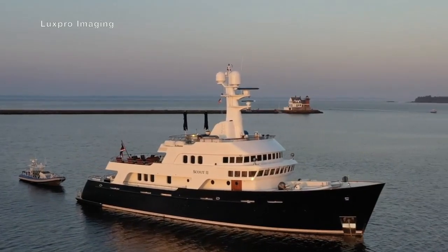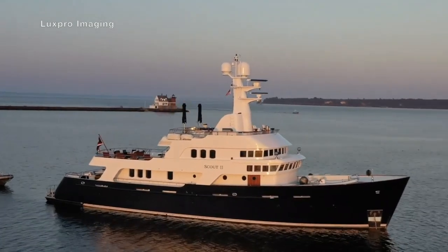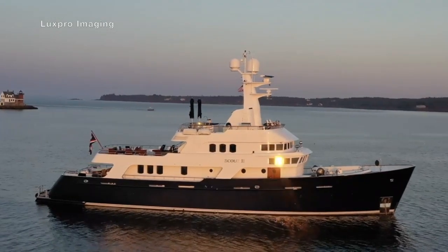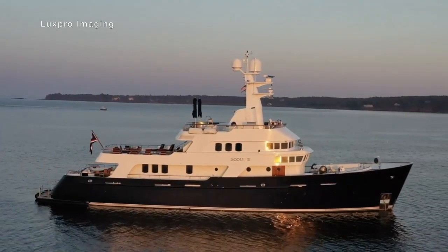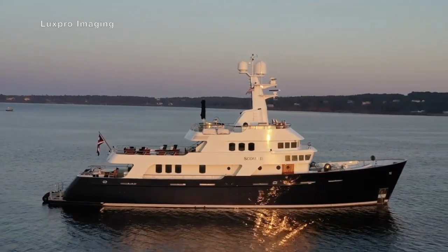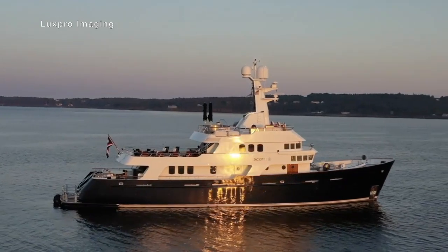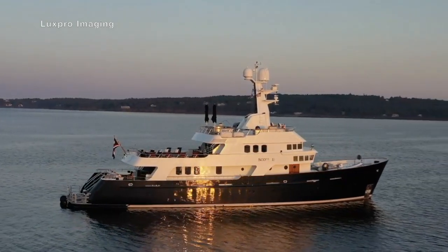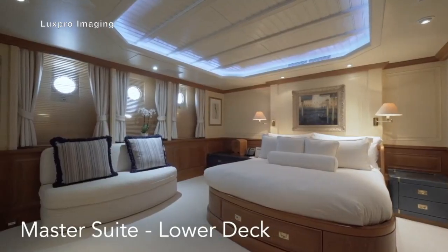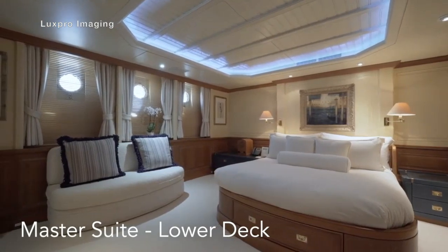Scout 2 has a range of 3,600 nautical miles at a speed of 10 knots. Her maximum speed is 11 knots. Her hull and superstructure are both made out of steel and she is powered by twin 507 horsepower Caterpillar engines. Scout 2 can accommodate 9 guests as well as 9 crew, and she has 4 guest staterooms.